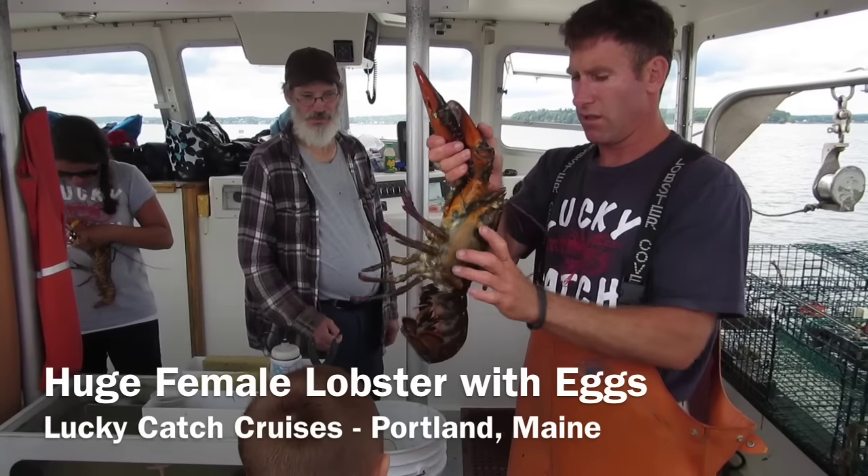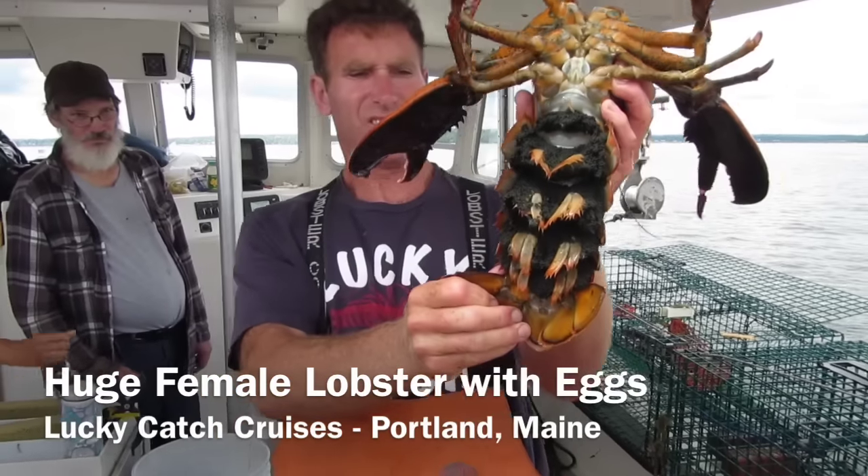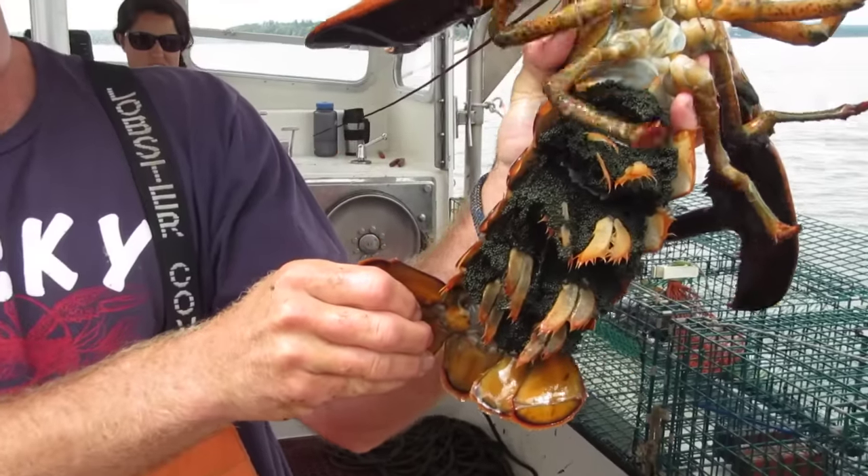Mom, there's eggs. Yeah, I see all the eggs under the tail. Oh wow, my goodness. Yeah, she's in that row.